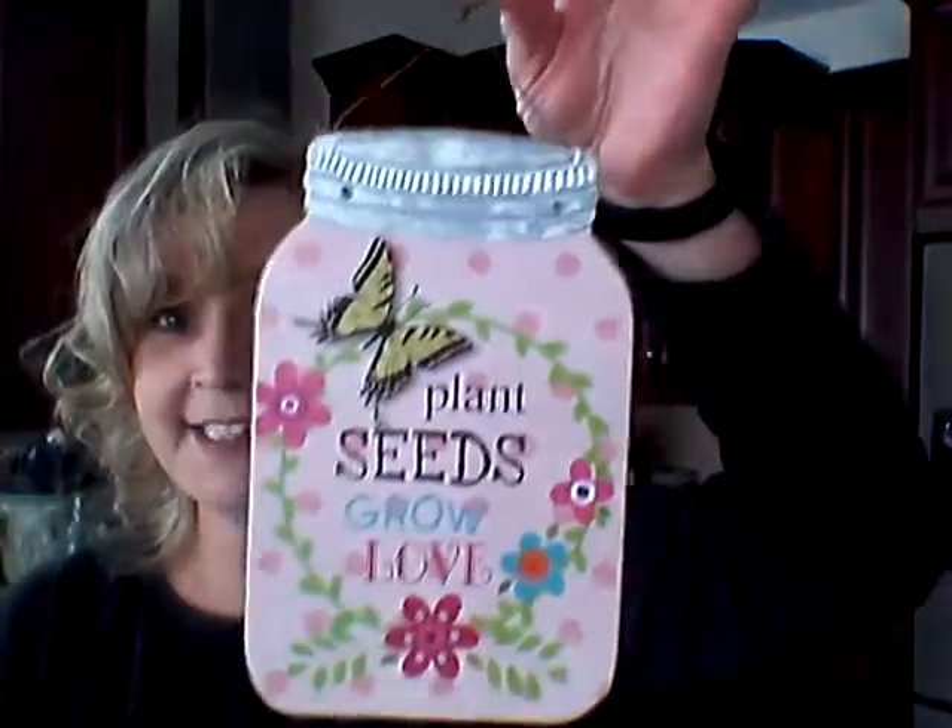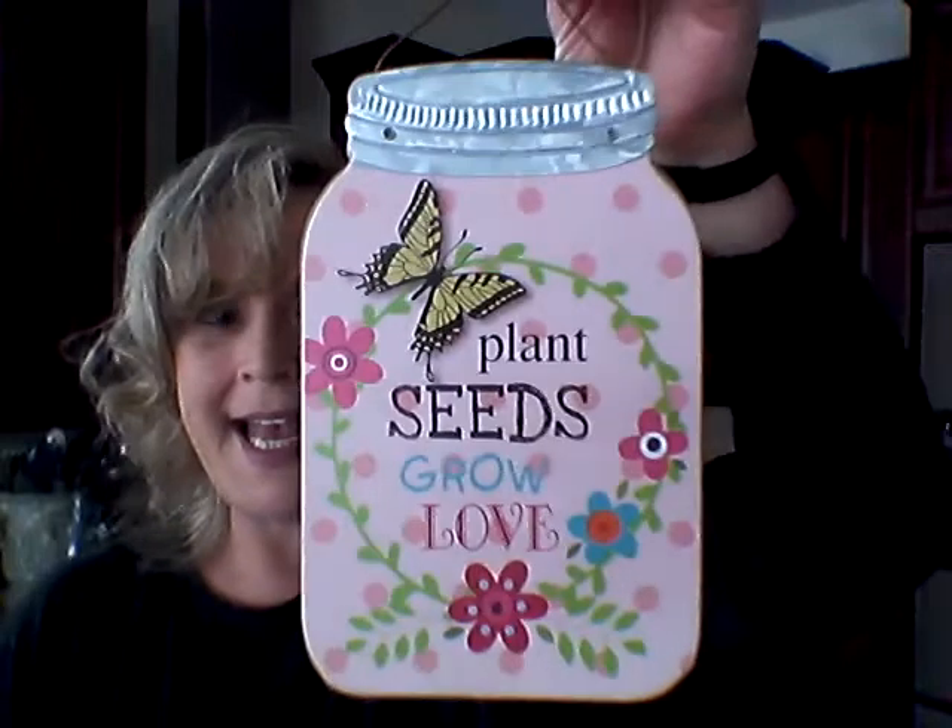I got a sign — I'm a sign girl — and it's a mason jar design. It says 'Plant Seeds Grow Love' and this sign was a dollar. They had another one there but I can't remember what it said — it was some kind of flowery, springy something. I just thought this was really sweet for spring, so I picked that up.